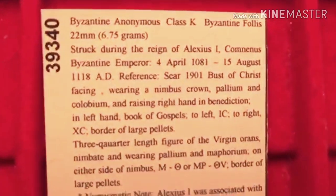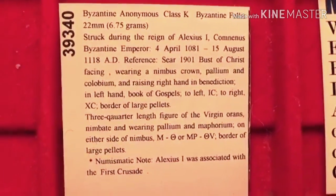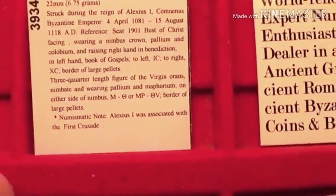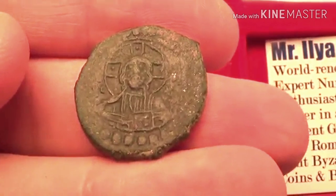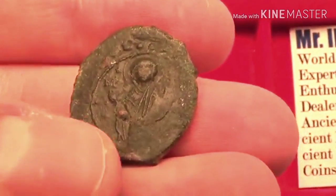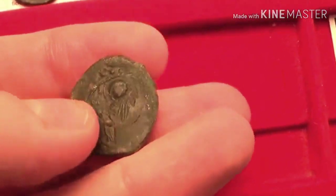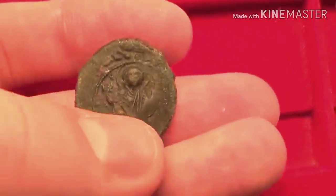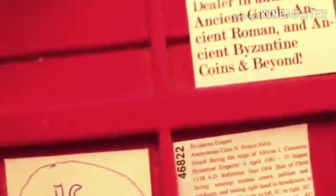Next is the class K folos, also from circa 1081 to 1118 under the same Emperor Alexius I, during the time of the First Crusade. It features the bust of Jesus Christ on the front holding the Book of Gospels. On the back is Virgin Orans, but notice the difference from class G: instead of just a bust, you now have the half-length figure of her, showing more of her body. The Virgin Mary and Jesus Christ together — a very interesting type.